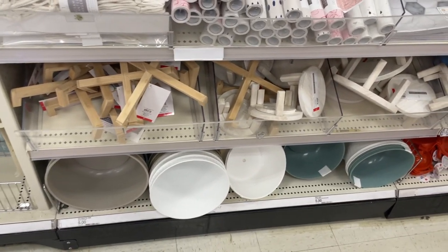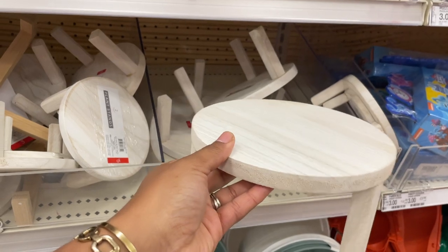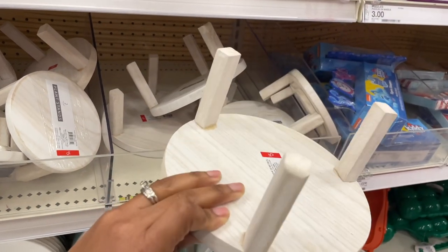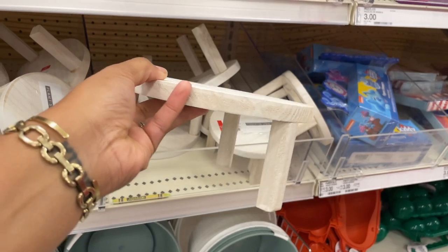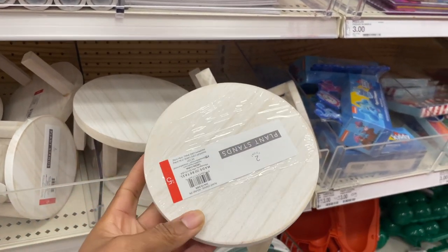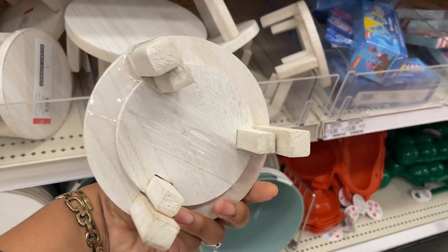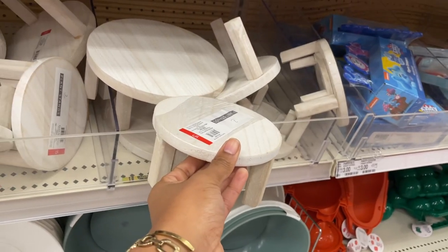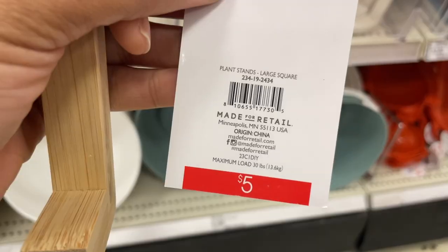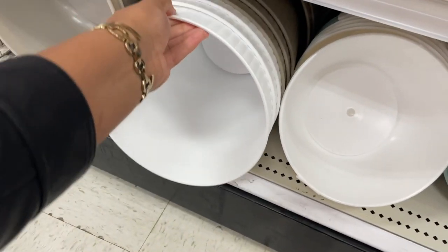They have some risers here — this bleach wood one is five dollars on its own. They also have a set of two smaller ones for five dollars, so if you wanted all three you could get them for ten bucks. They also have a plant stand for five dollars.